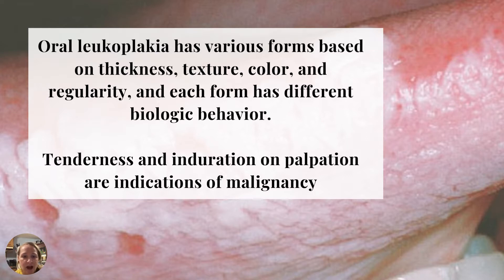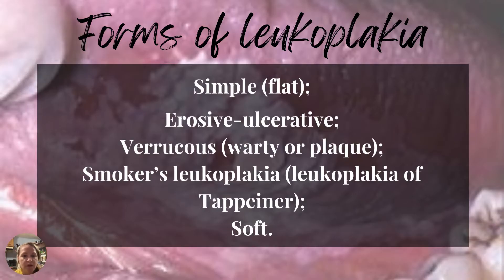Each form will have slightly different signs and symptoms, but the bulk of all of this is going to resemble a similar presentation. There's going to be tenderness and induration on palpation, and those are actually indications of malignancy. The different forms of leukoplakia include: simple or flat, erosive or ulcerative leukoplakia, warty or plaque-like, smoker's leukoplakia, and finally soft leukoplakia.